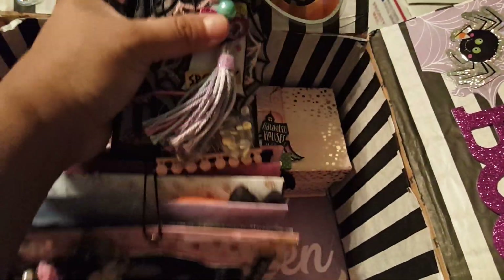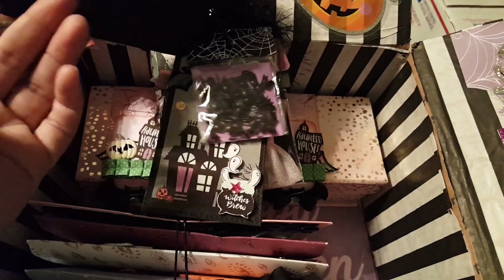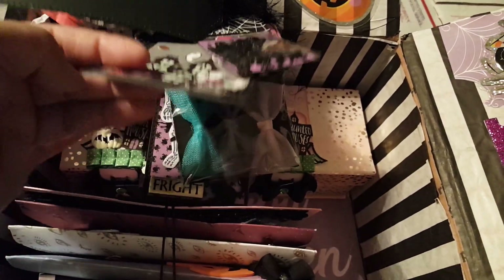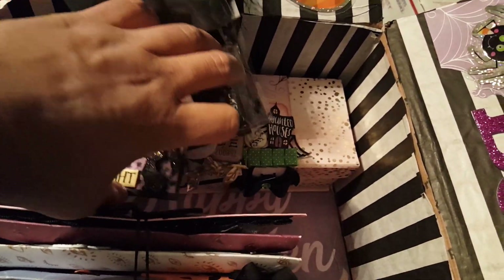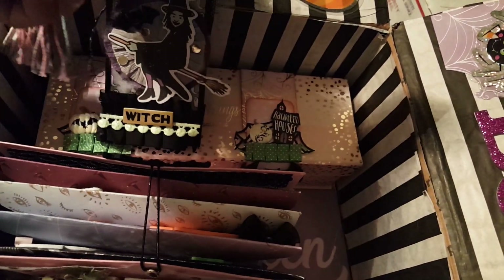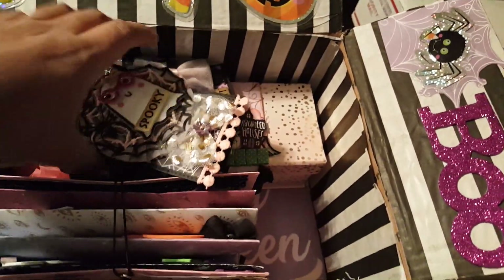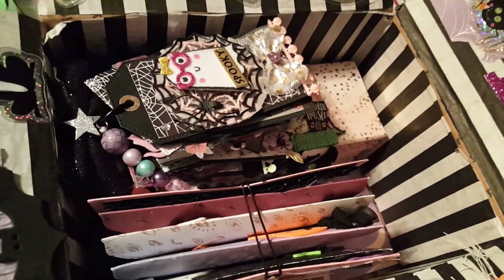This is just a flip tag that I'll be sending her, with a couple of little goodies. Just a quick flip through here so you guys can see what I'm giving her. This is the second flip tag that I did for Halloween — that's the last one — so I'm going to send her that one along with a couple of goodies.